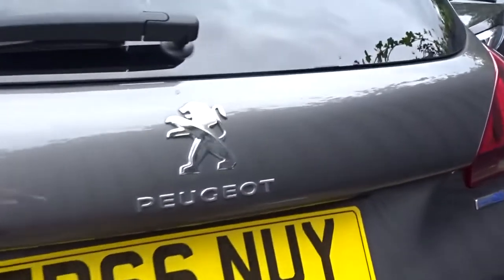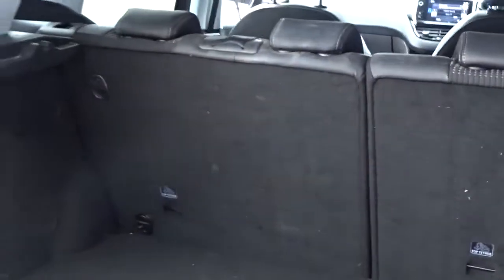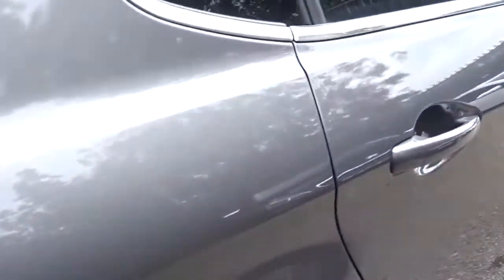There are rear parking sensors and an excellent size boot area, which comes complete with 60-40 split rear folding seats, with ISOFIX fittings on the rear for that extra security when fitting child seats. With the seats intact, there's plenty of space in the rear of the car for three passengers to sit quite comfortably.